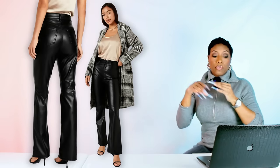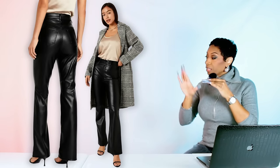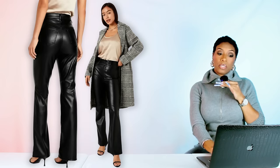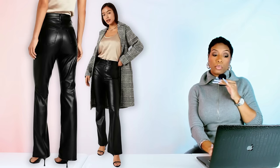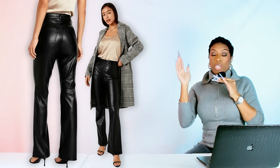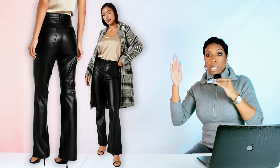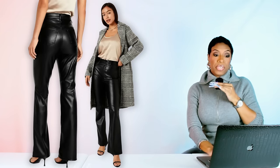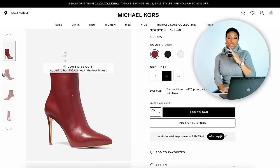I want to point something out: if you look at the Old Navy ones, you see how shiny they are — not too, too shiny but a little shiny. And if we go back and look at the Joe's Jeans ones that cost more, you see the difference. It's really going to depend on your budget and your preference in terms of aesthetics.